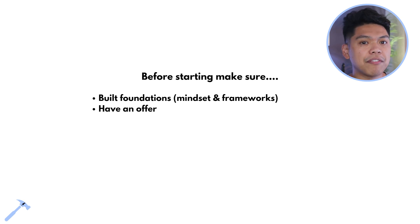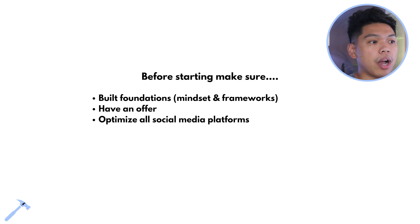Number two is having an offer — that's why we went through a whole day on it. I shared an offer I'm going to share with everybody by the end of day five. If you don't have an offer, we can collaborate so your offer can help your clients in your industry. We have to have an offer and optimize all social media platforms.